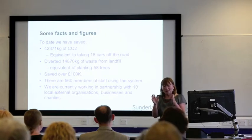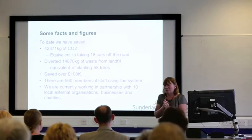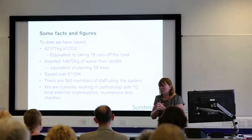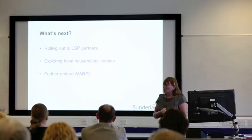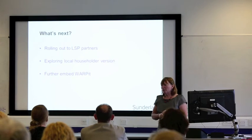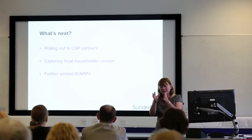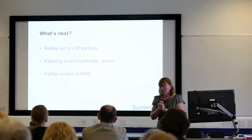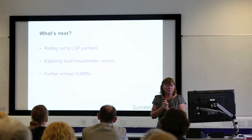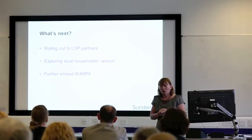The people that when I see in a charity — the look on their faces when we've managed to help them out — it's unbelievable the benefits that you're getting. So what's next? Andy will talk to you about how we're going to work with the LSB partners. Di is looking at embedding it further within the council and looking at a household version. And we're just going to carry on using it and gaining the benefits from it that we've seen so far.